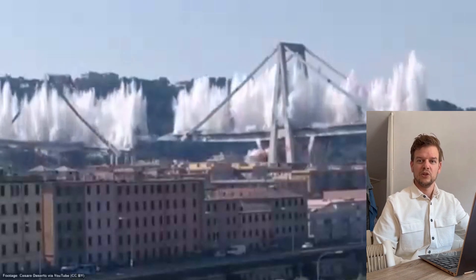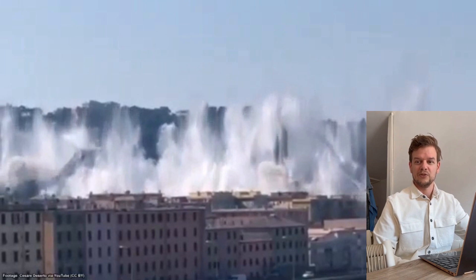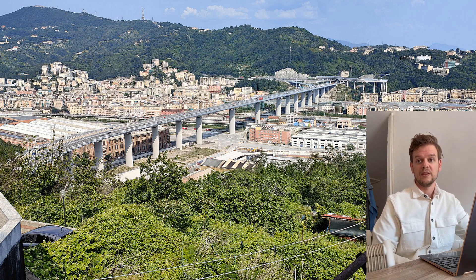The residual structure was removed using controlled explosive demolition, enabling the redevelopment of the site with a newly designed bridge. In the background, you can see the new bridge — the lesson learned from this tragedy.